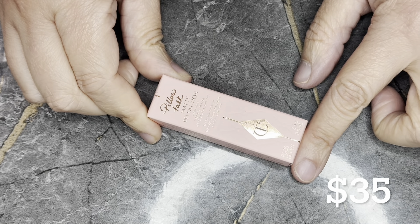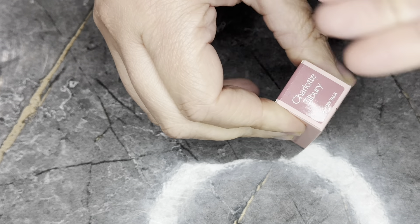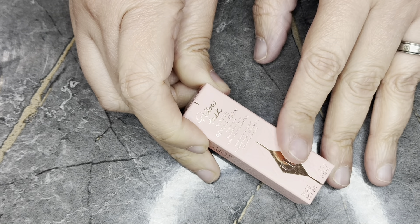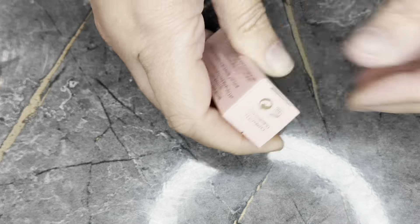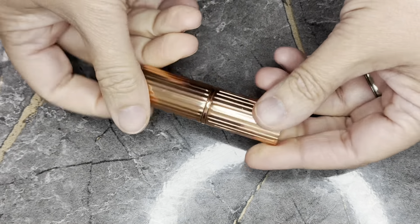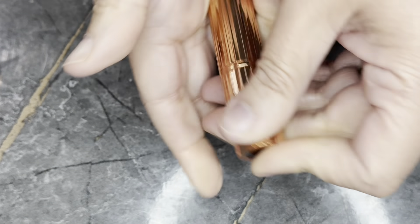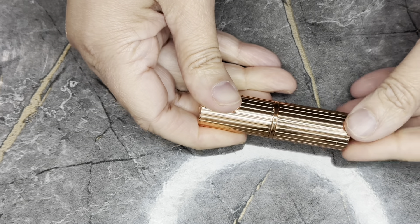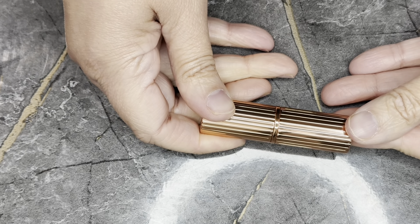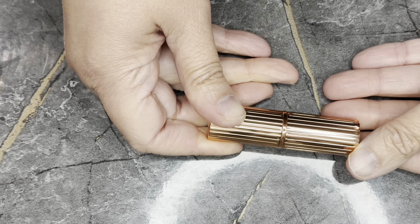First, we have from Charlotte Tilbury the Pillow Talk Matte Revolution Lipstick in the iconic Pillow Talk shade, which retails for $35. This is not my shade — it ends up being a bit too pink on my skin. I don't care for this color, so I'll figure out what I want to do with it later.